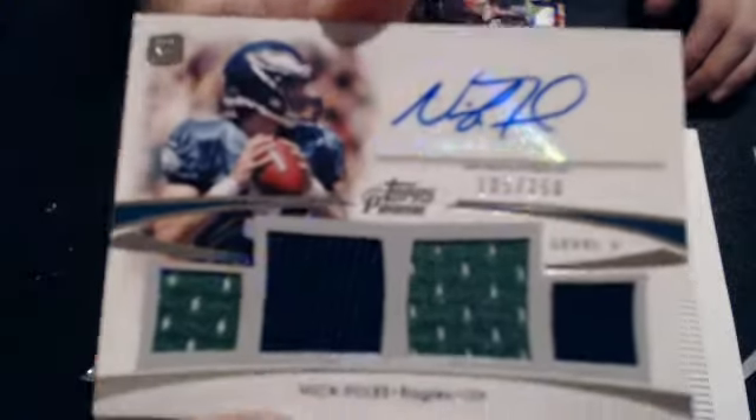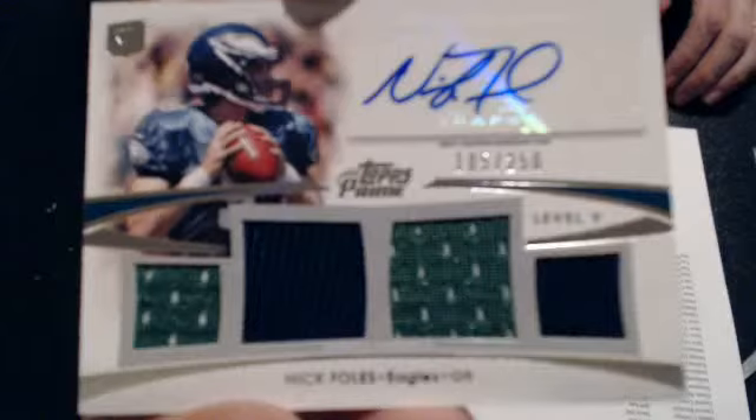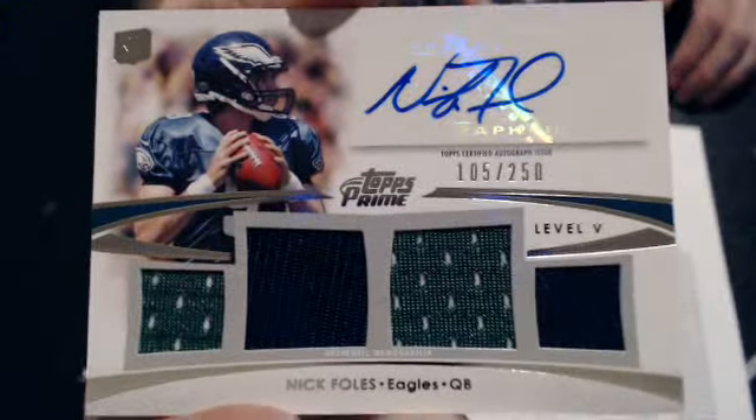Our quad is a Nick Foles, the 250, quad auto. And that goes to Chris. Nice pull there, man. 250 — sweet Foles. Nice.